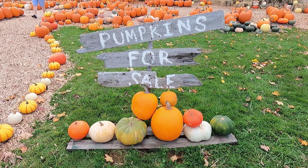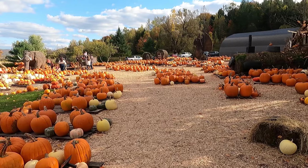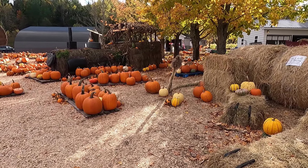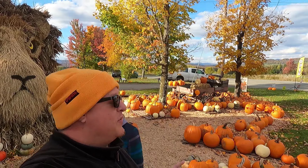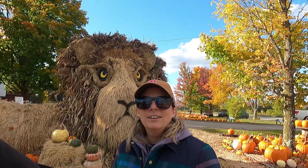Here we are at Chantel's Creative Creations here in North Troy, Vermont. Not a ton of colors on the trees as you can see behind us, but plenty of colors here and lots of really, really cool things. I'm seeing some pumpkins already that are really cool.